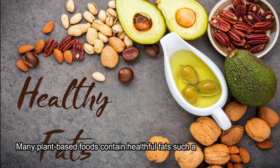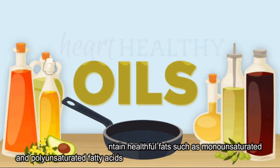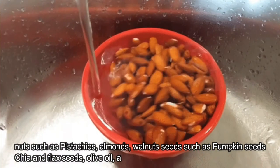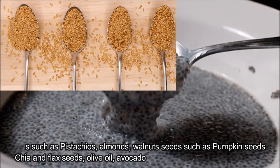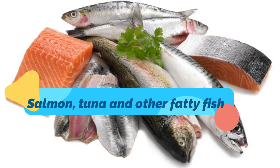Many plant-based foods contain healthful fats such as monounsaturated and polyunsaturated fatty acids. Examples of plant-based foods with healthy fats include nuts such as pistachios, almonds, and walnuts; seeds such as pumpkin seeds, chia, and flax seeds; olive oil; and avocado.